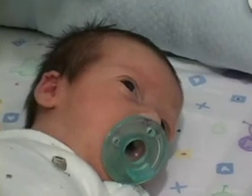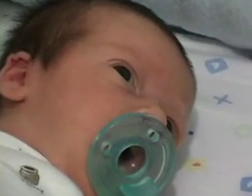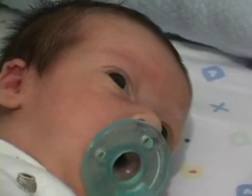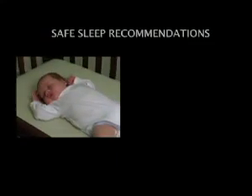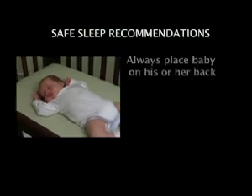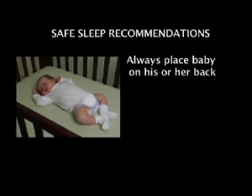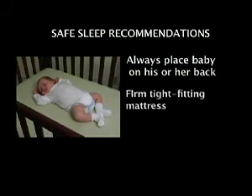To create a safe sleep environment for your new baby, here are the recommendations from both the Academy of Pediatrics and the First Candle SIDS Alliance. Always place your baby to sleep on his or her back at night time and nap time. Use a firm, tight-fitting mattress in a safety-approved crib. The mattress should be covered only with a sheet.